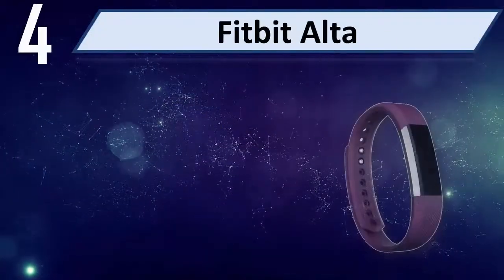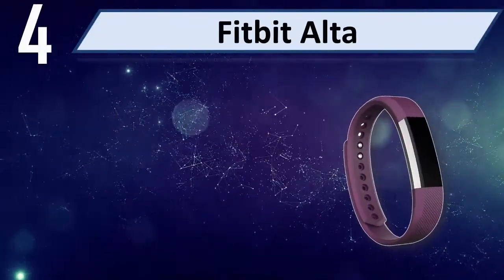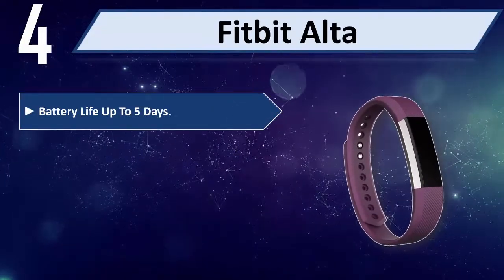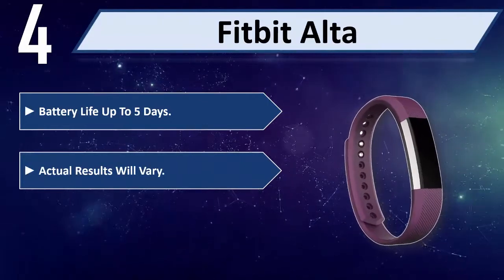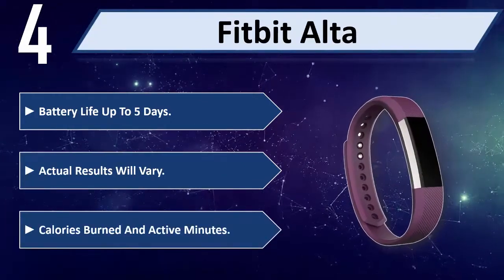Number 4: Fitbit Alta. Battery life up to 5 days, though actual results will vary. Tracks calories burned in active minutes.